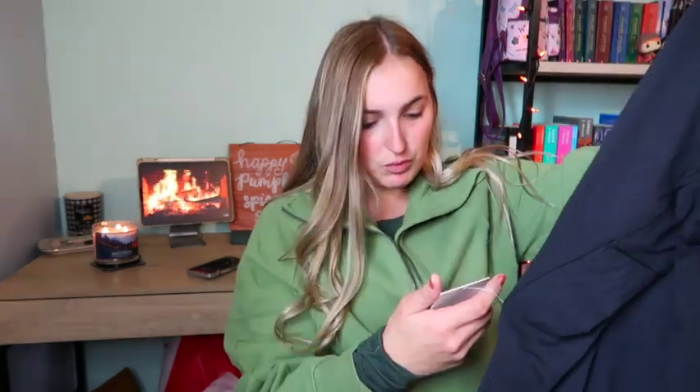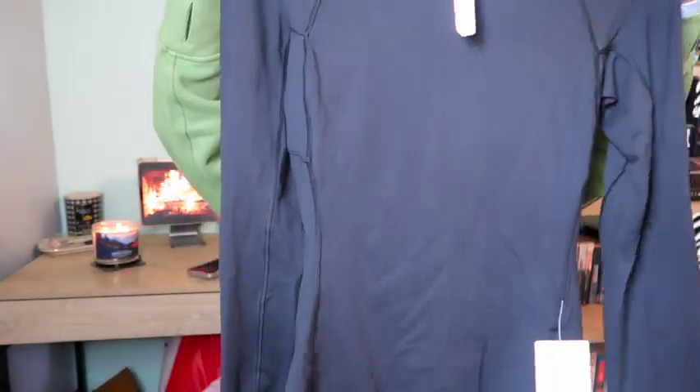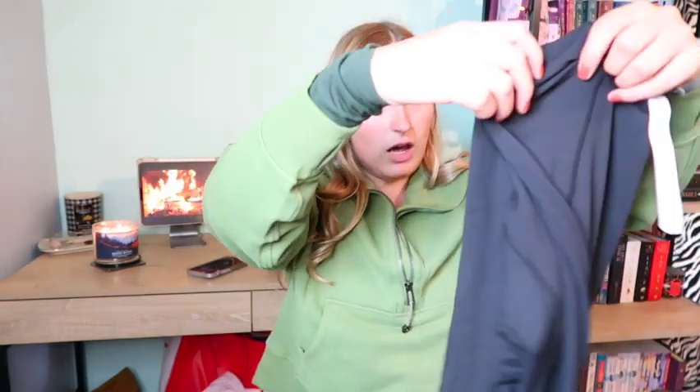Next, I went to Lululemon today — you'll see a vlog either before or after this video. I only got a few items because I really didn't know what I wanted. I wanted to get the Mini Nano Fuzzy but they never have anything in store, so I just got basics I needed. The first item is a black Rulu Run Long Sleeve, which is $88 in size 8. It's very soft and I cannot wait to try it out when I go running.